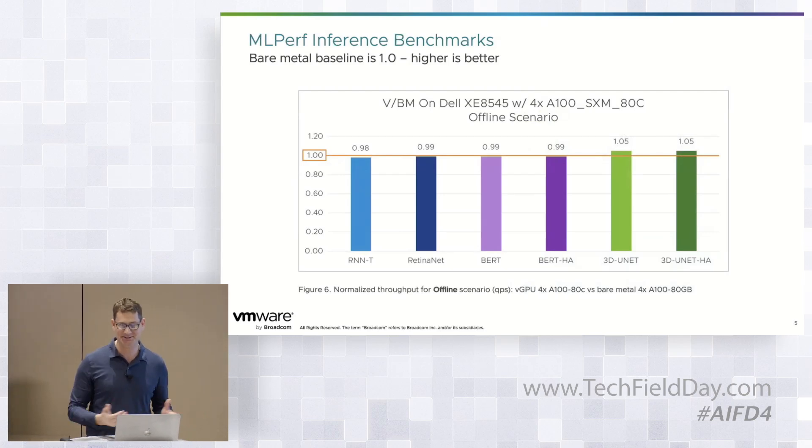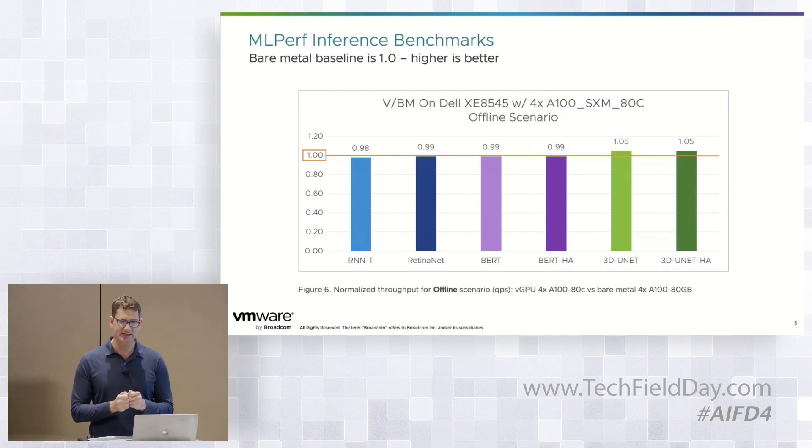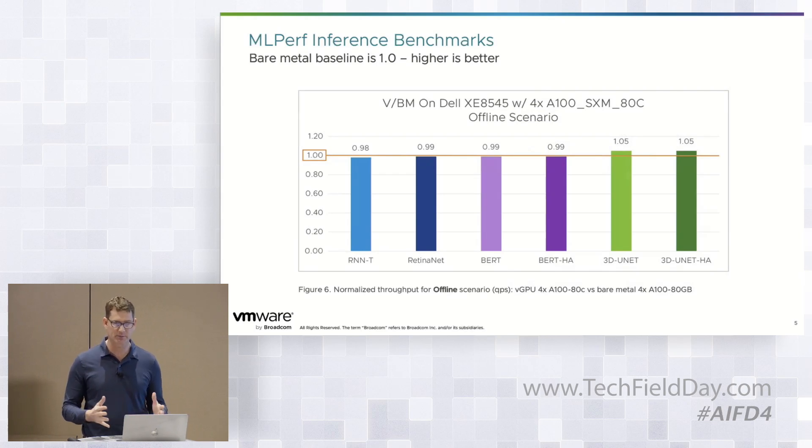Q: What about customers using vSphere with external storage — isn't that also a proven approach? A: Yes, we are using external storage with VCF. A lot of people assume vSAN is the only way to deploy it, but for these types of workloads you would leverage NFS in order to hold your data, and that approach completely works.